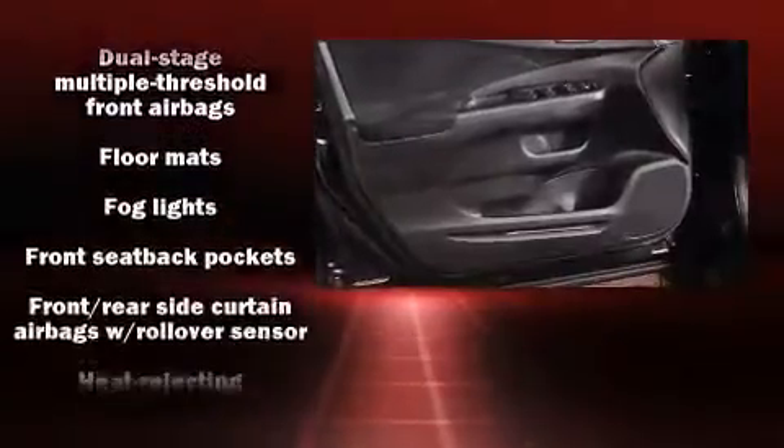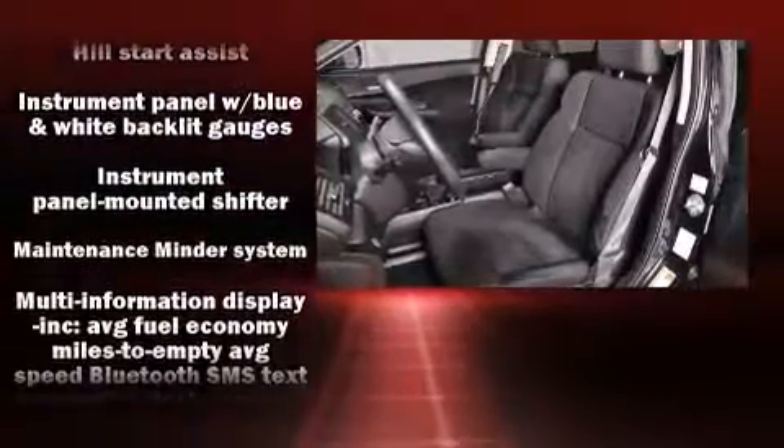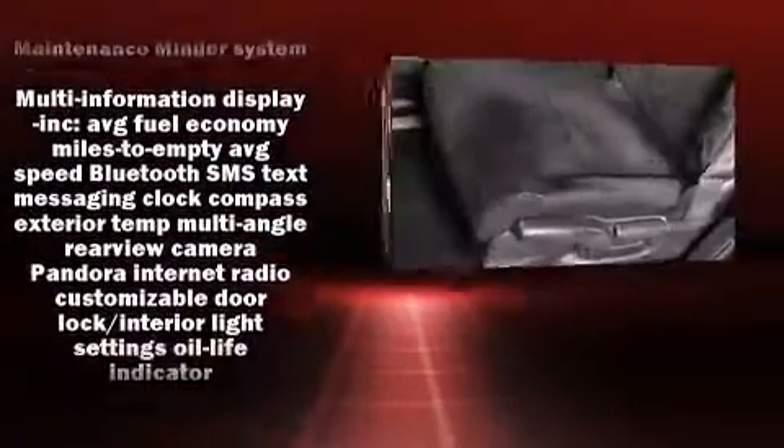Honda also prioritized safety and security with features such as head curtain airbags, front side impact airbags, traction control, brake assist, a panic alarm, and four-wheel disc brakes with ABS. Electronic stability control ensures solid grip on the road surface no matter how challenging the driving conditions.